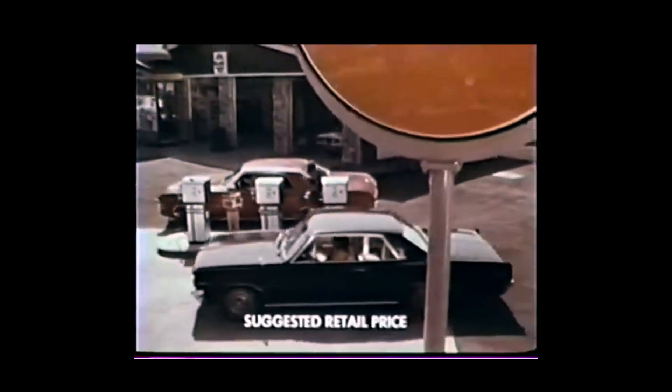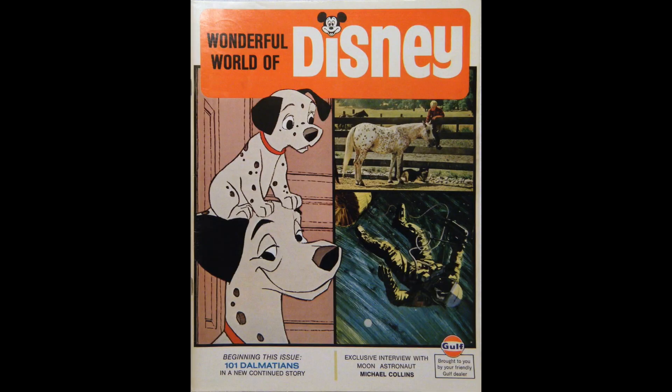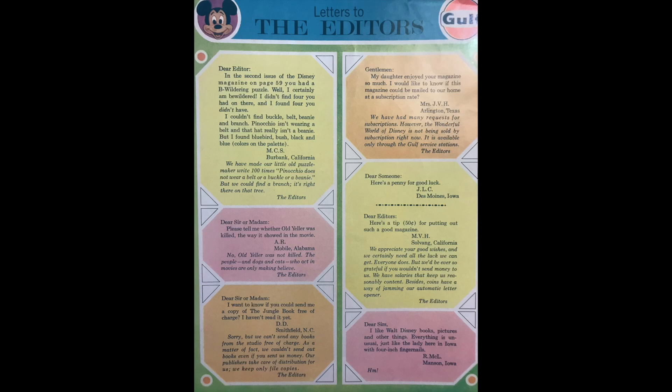Here we have issue number three, also published in 1969. 101 Dalmatians was being released — there's Pongo and Lucky on the cover, and beginning this issue, '101 Dalmatians in a new, continued story.' A Boy and His Horse — always a good Disney subject — and, talk about being up to the minute, an exclusive interview with moon astronaut Michael Collins. I really like the very professional, respectful responses these letters get. One from Smithfield, North Carolina: 'I want to know if you could send me a copy of the Jungle Book, free of charge. I haven't read it yet.' The response: 'Sorry, but we can't send any books from the studio, free of charge. As a matter of fact, we couldn't send out books even if you sent us money — our publishers take care of distribution for us.'